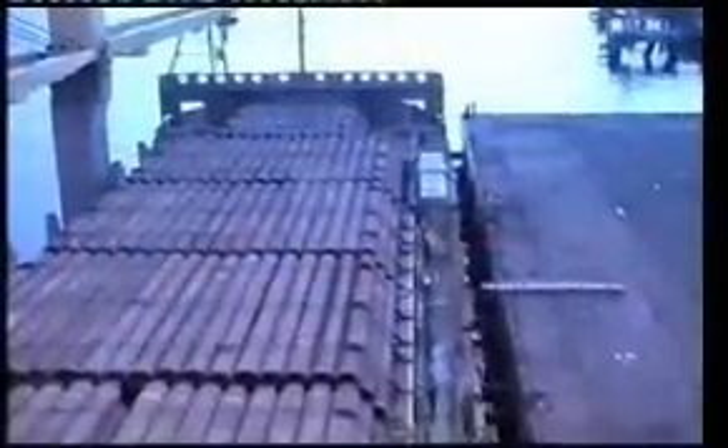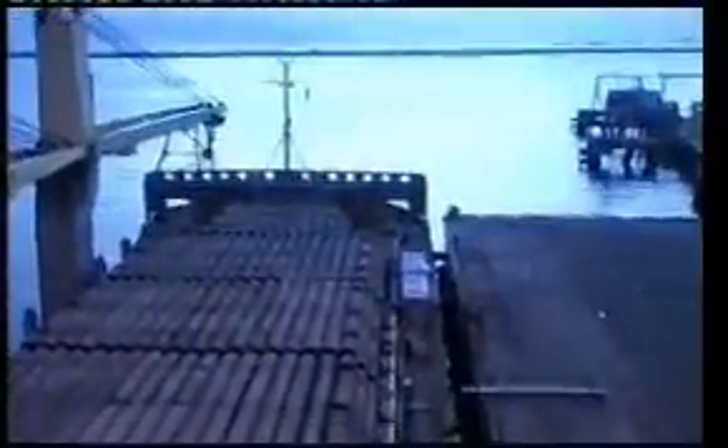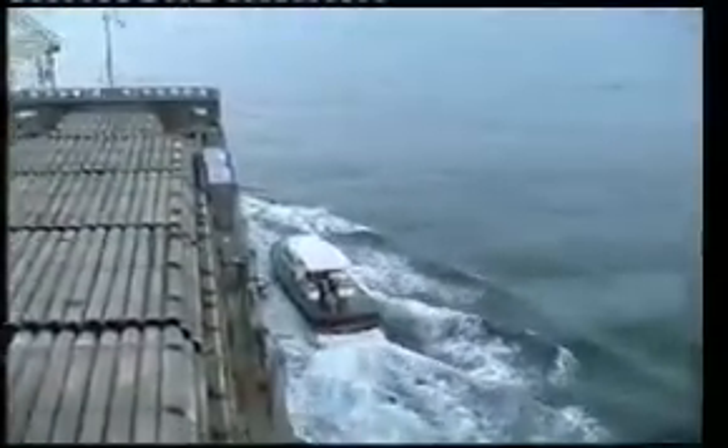Good morning, Mr. Pilot. Time for a dawn departure. Okay, Captain. All yours. Thank you. Dropping the pilot.